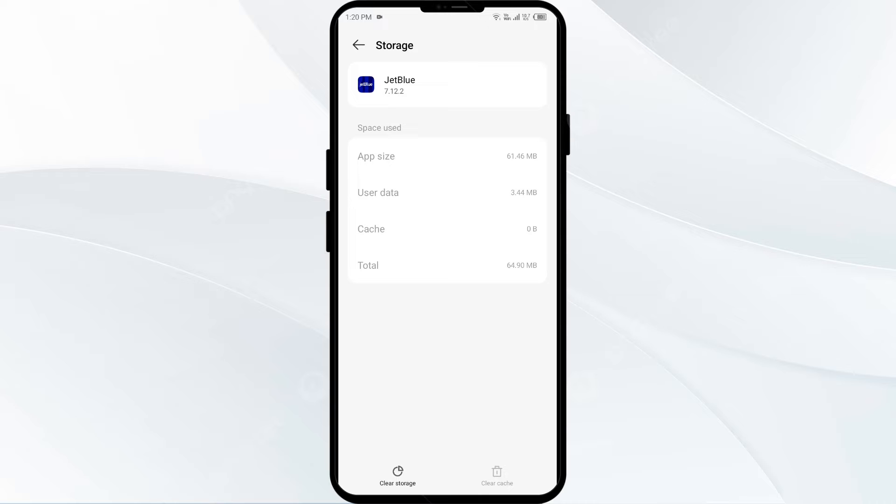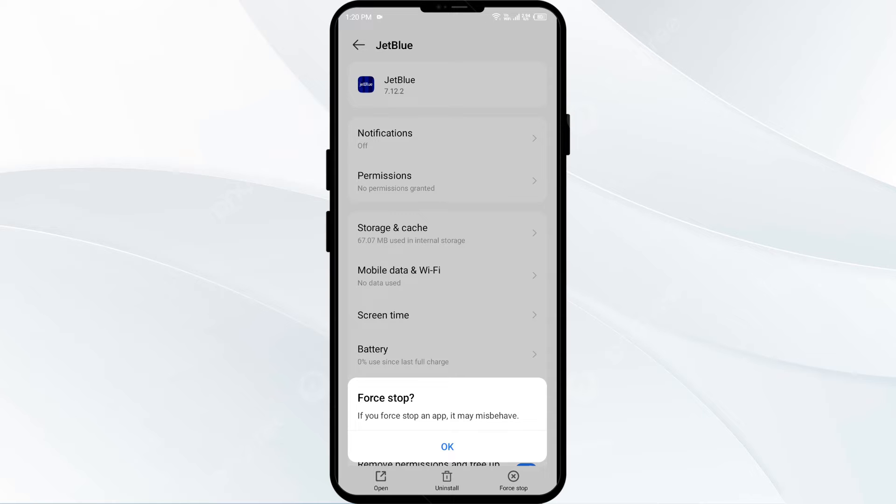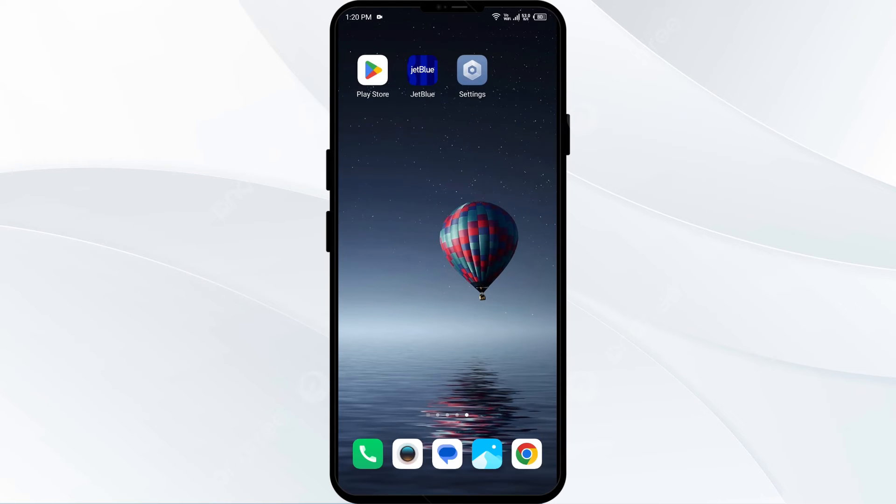The second solution to fix this problem is to force close and restart the JetBlue app. Go one step back by clicking on the back arrow, then click on Force Stop from the bottom right corner. Confirm by clicking OK and then reopen the JetBlue app.